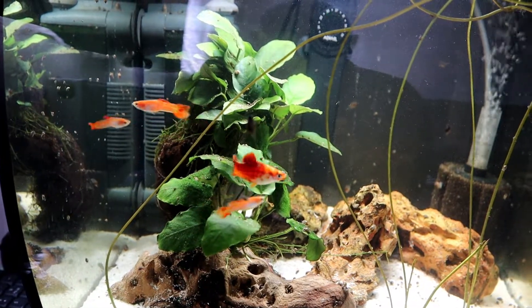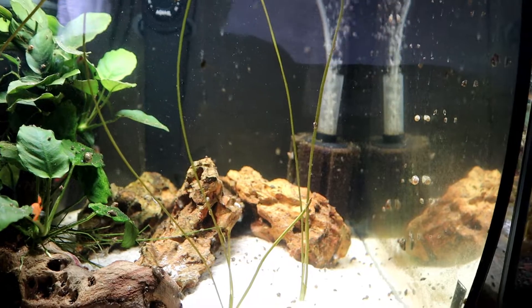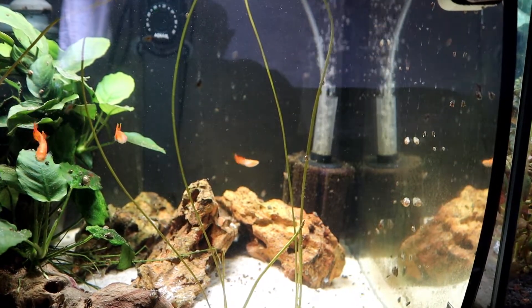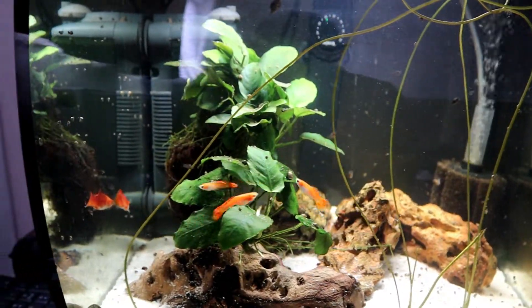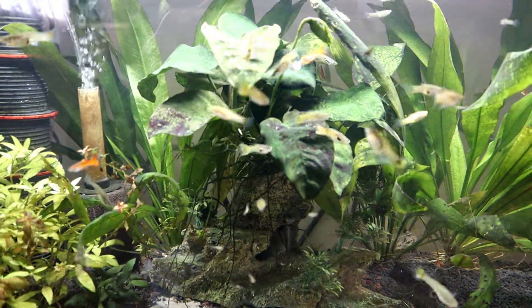I did have an issue with the sponge filters. I don't know if you remember — I did a little mod on it to make it a lot quieter, but they tend to block up. So I'm going to be looking at that and seeing what we can do. It's looking good so far, so I think we should do a little update on the other tanks.